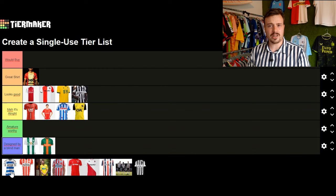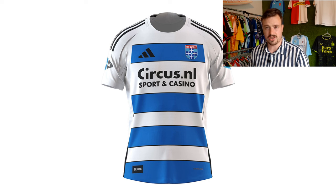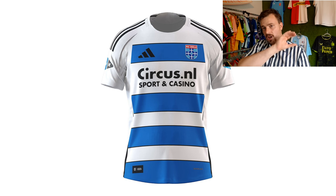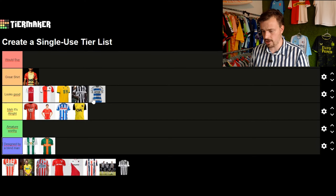Moving from NAC to PEC Zwolle — they have this Adidas-manufactured shirt. They always have these horizontal light blue stripes which look very nice. The black details are quite nice and blend in very well. They have a sponsor, Circus Punt... I'm not sure what it is. Yeah, the shirt looks good actually — quite a nice design, not something very special but pretty alright.